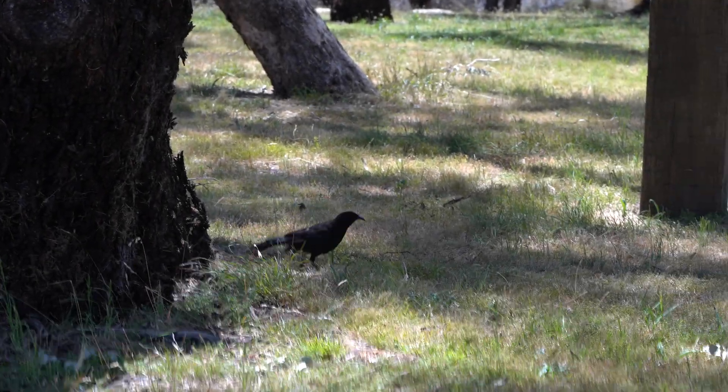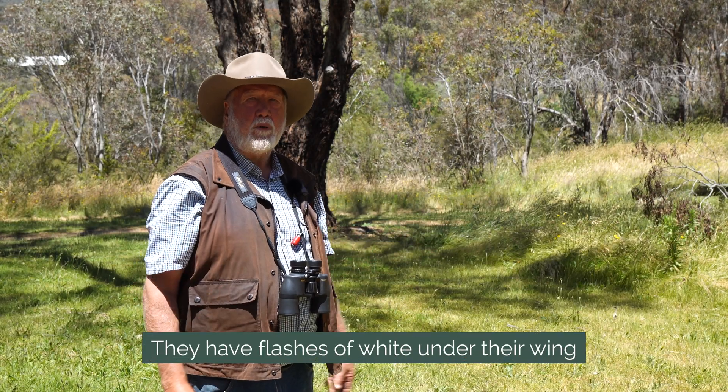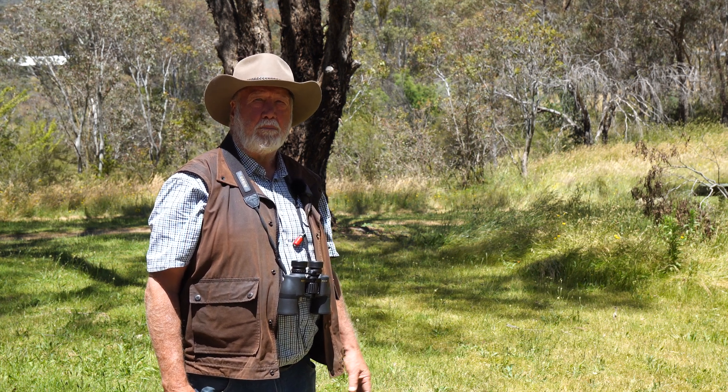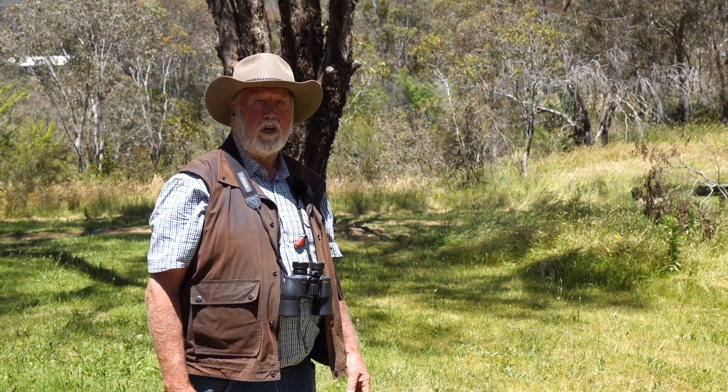When they're on the ground they're black with a hooked bill and a red eye, but when they take off they have these flashes of white under the wing, which makes them very distinct from a similar sized bird like a currawong or a magpie. A very popular Australian garden bird and woodland bird, the white-winged chough.